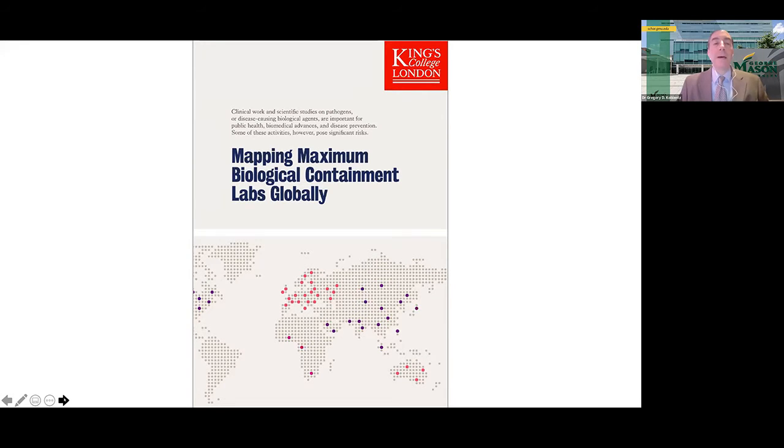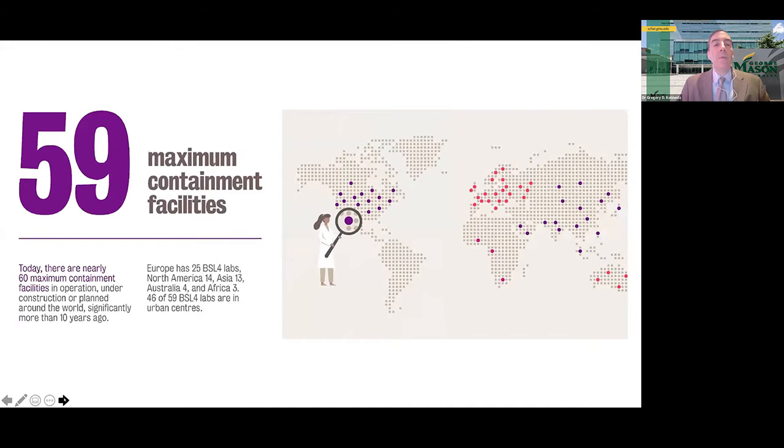This is the most comprehensive assessment of the number of BSL-4 labs around the world. Our research identified 61 BSL-4 labs in operation, under construction, or planned. The greatest concentration of these labs are in Europe with 25, followed by Asia with 15, North America with 14, Australia with four, and Africa with three labs.